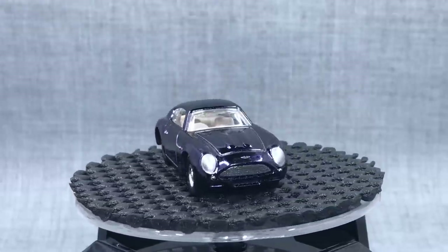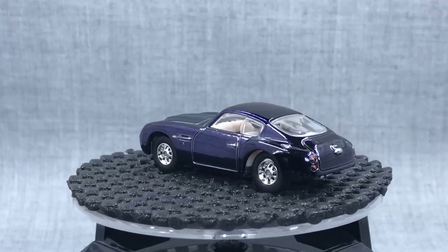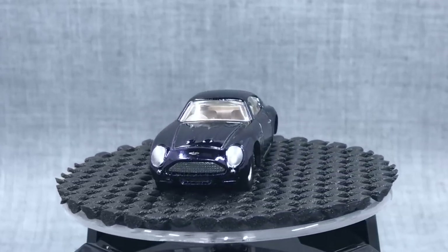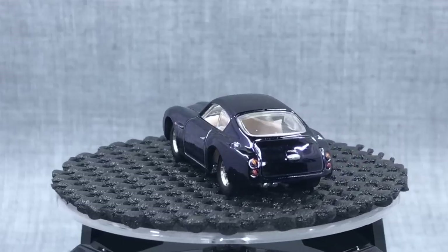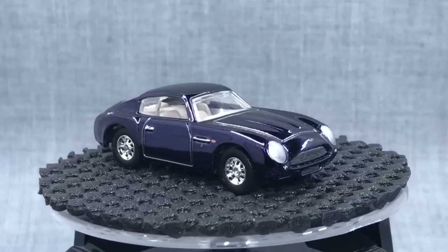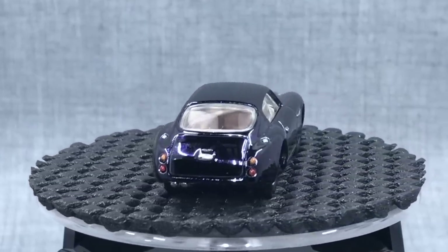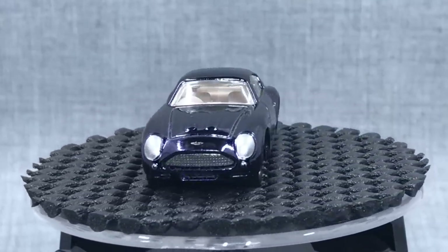Here are others that are a little more loosely defined as one and dones because they had recolors the year they were released but we haven't seen them since. This is the Aston Martin DB4 GT Zagato made for Hot Wheels Classics — this is the actual chase version with real riders. It was also colored in red, so there were two versions. Maybe not officially a one and done because there was a recolor, but I think it qualifies since we only saw them in that one year of Hot Wheels Classics and haven't seen it since.